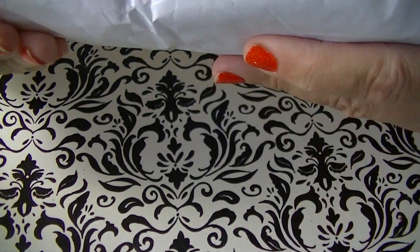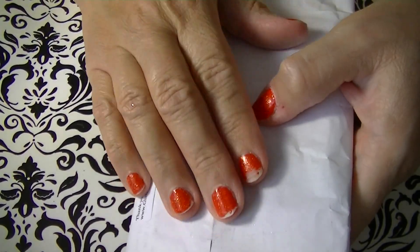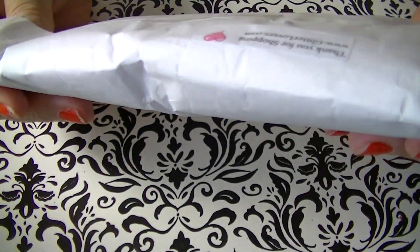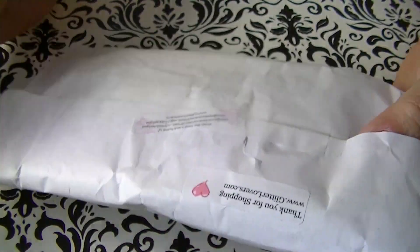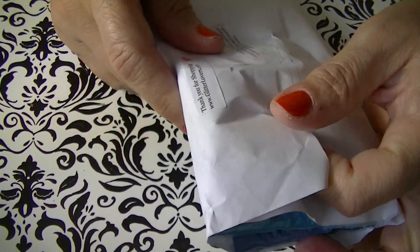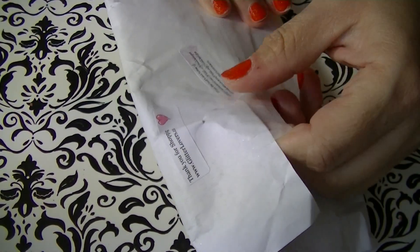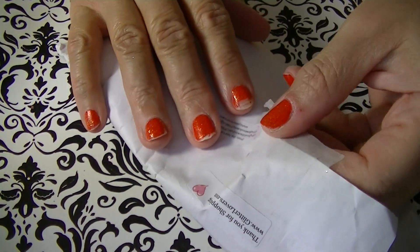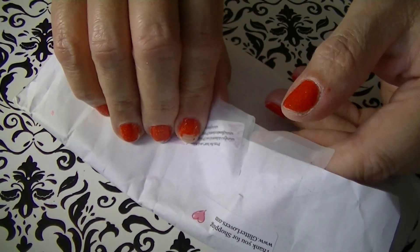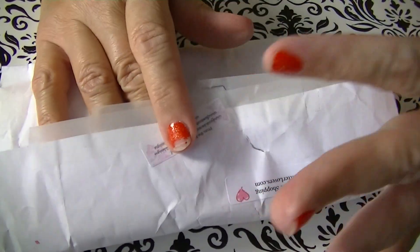Hi guys, today I am showing you my latest glitter purchase from Dodie, Pink Lady Nail Designs. She has a website called glitterlovers.com and you guys should check it out — she has a lot of nice nail stuff on there. Her glitter is amazing, the quality is beautiful, and colors don't fade or run.